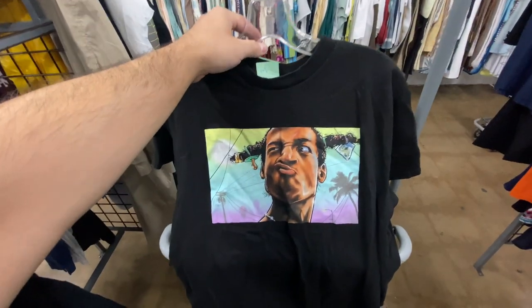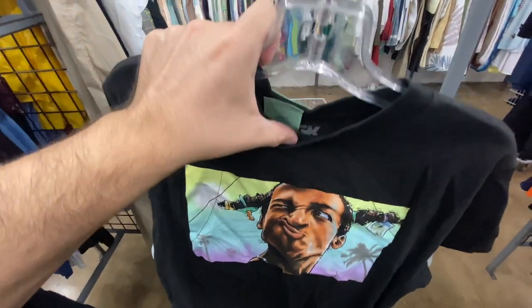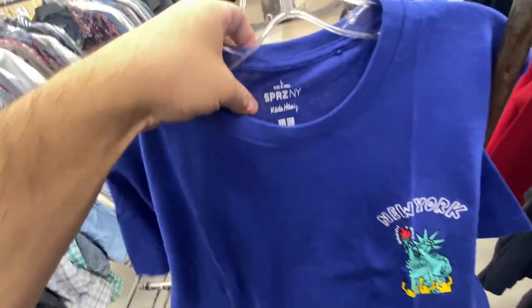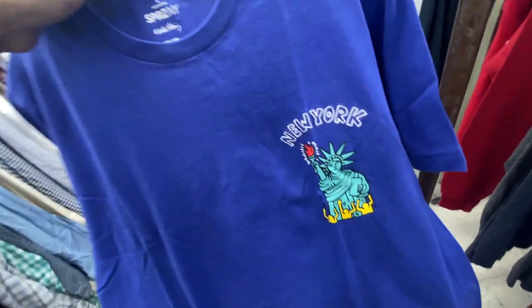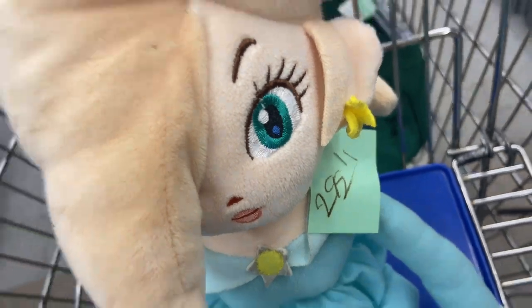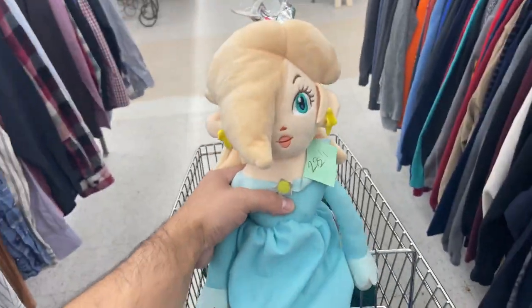Don't Be a Menace is probably the Wayans brothers' best movie in my opinion. We got the DGK Don't Be a Menace tee and the Keith Haring Uniqlo tee, size large — little New York logo right there. They went $6.99 for that one though, and $2.99 for the other.